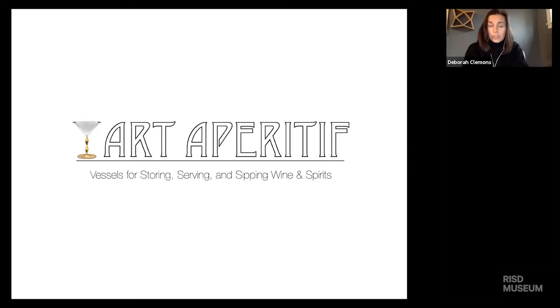Thank you so much for joining us for our first Art Aperitif. Emily Banis, Assistant Curator of Decorative Arts and Design, will be walking us through vessels for storing, serving, and sipping wine and spirits. Thank you so much, Emily, for your time today.